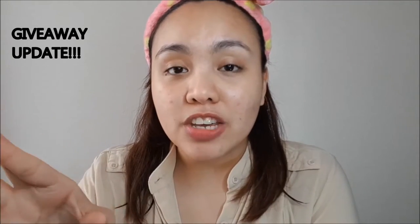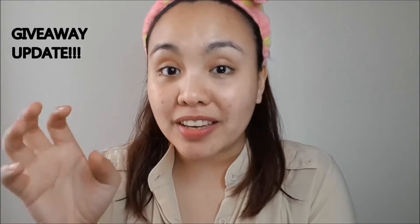Before we proceed, let me give you an update about my giveaway. I've read almost all the comments as of today, but one thing — don't ask for my skincare routine because my skin is not perfect. I'm going to do a skincare routine once I achieve a perfect flawless skin. Please do continue leaving your comments on that video — I'll link my first ever giveaway up here.